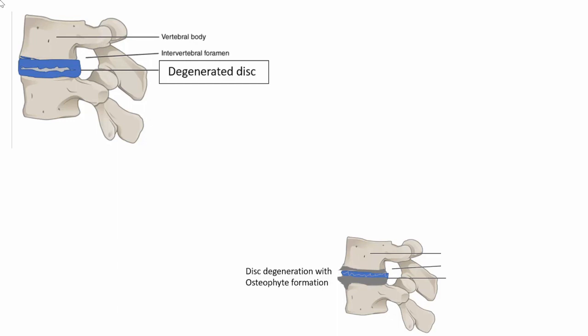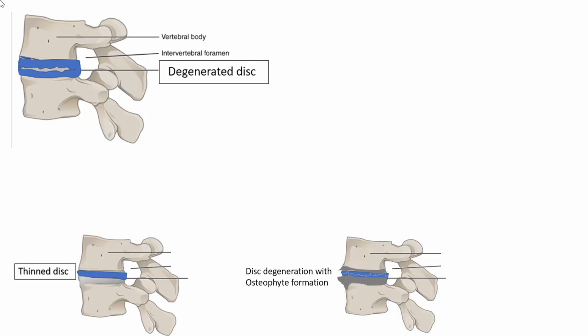When this continues for a long period of time, the body uses its natural mechanism to compensate and maintain stability — the bone starts increasing in size and there is calcium deposition, called osteophyte formation. If this continues further, the height of the intervertebral disc reduces, leading to a thinned disc.